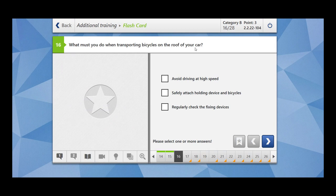What must you do when transporting bicycles on the roof of your car? Avoid driving at high speed — this is clear because it is for the safety of you and others. Safely attach holding devices and bicycles — yes. Regularly check the fixing devices — yes.